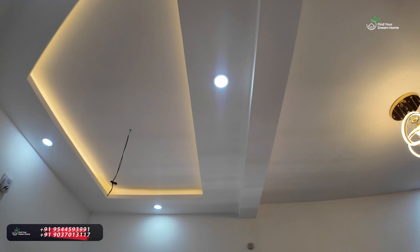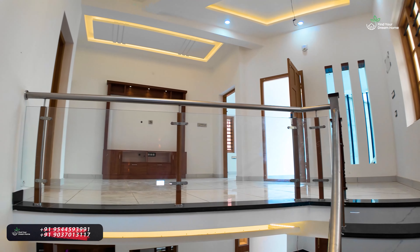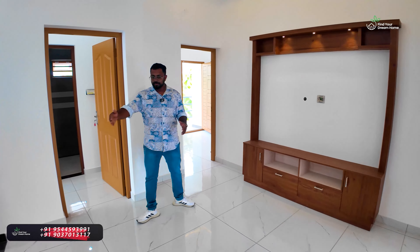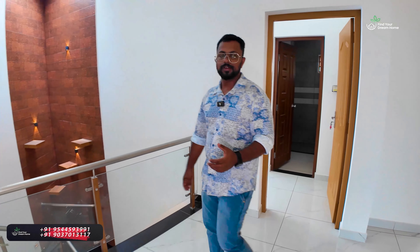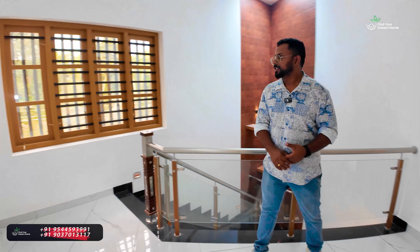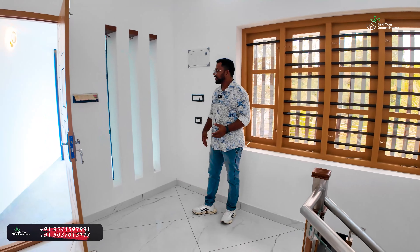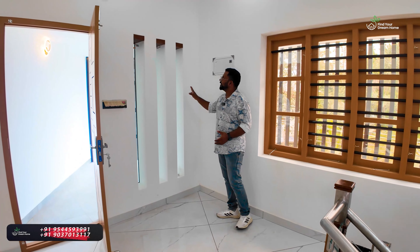We have to use a family living space with a TV and LED lights, a sofa setting, another TV, a computer table, and pergolas. We have to design it all.